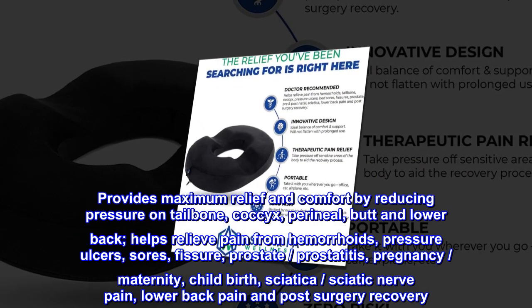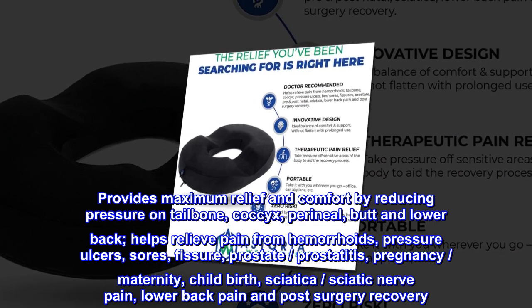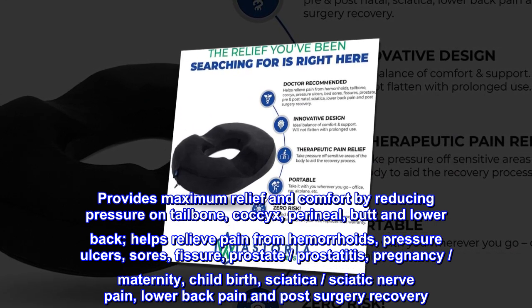Provides maximum relief and comfort by reducing pressure on tailbone, coccyx, perineal, butt and lower back.